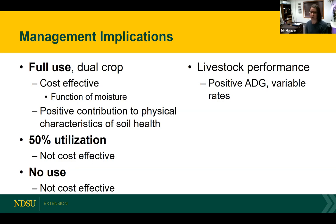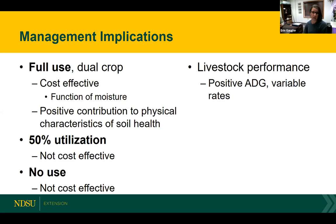Going back to the overall goals of the operation, keep those factors in play. And if you don't have livestock, maybe consider working with neighbors or different options. With that, I think we're open for questions. So I'll have Kevin come back around.